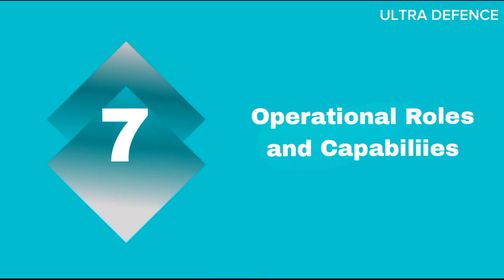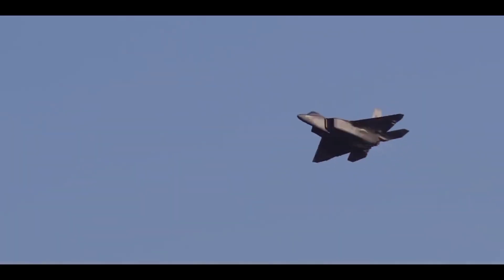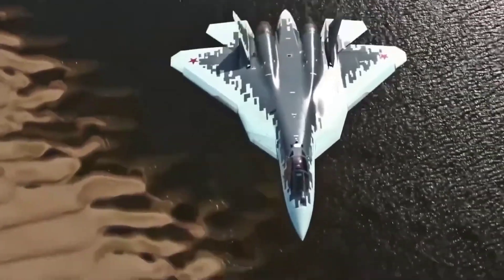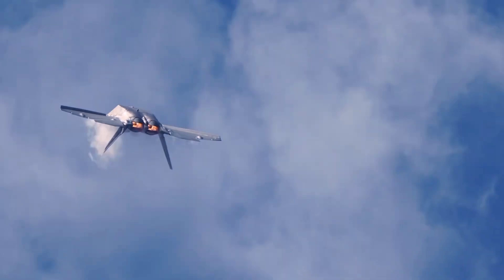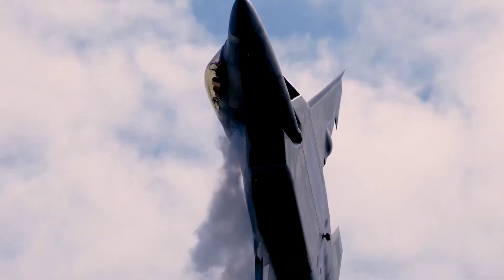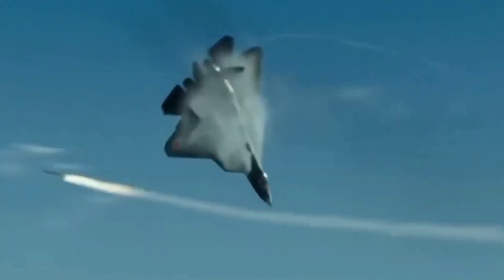Both jets are designed for air superiority, ground attack, and reconnaissance missions. The F-22 excels in beyond visual range combat, while the Su-57 is designed to be highly versatile in various combat roles. Notable missions for the F-22 include operations in Syria and Afghanistan, showcasing its global reach. The Su-57, though newer, is poised to become a central asset in Russia's military strategy.